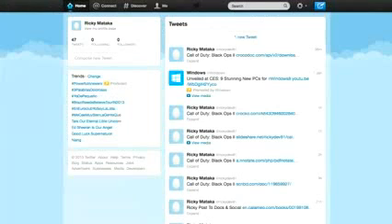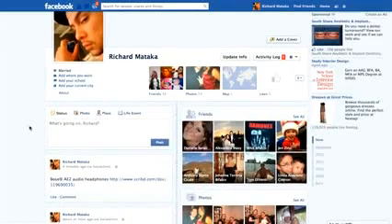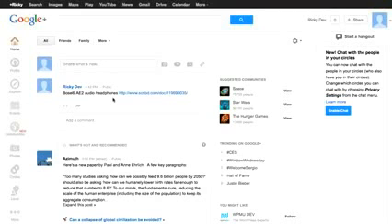If we go to Twitter and refresh, you're going to see that we have our Bose audio headphones right at the top. When we go to my Facebook and refresh the page, you will see your Bose audio headphones with a Scribe link right there. We did the same thing for Google+, and it's already available. So WP Social Zone is going to give you the power of automation, free traffic, and advanced strategy, right from copying and pasting an Amazon URL.